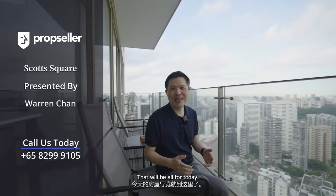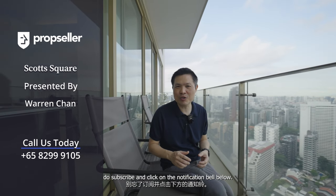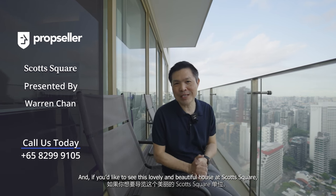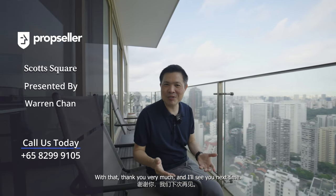That will be all for today. Thank you for joining me throughout this home tour video. If you would like to see more of such videos, do subscribe and click on our notification bell below. And if you would like to view this lovely house at Scott Square, do reach out to my PropSeller team today. Thank you very much and I'll see you next time.